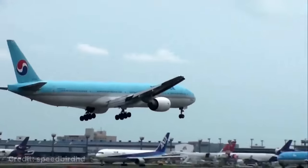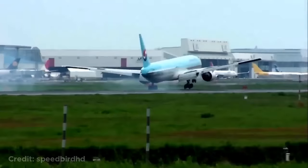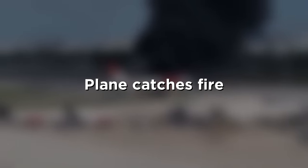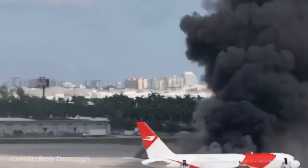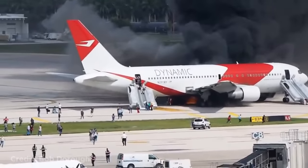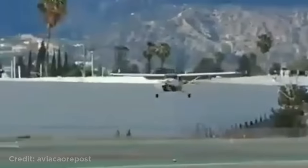This plane made a bouncy landing. This plane caught on fire at an airport in Florida due to a fuel leak while taxiing to the runway. Luckily everyone made it out. This plane had to land without its nose gear.